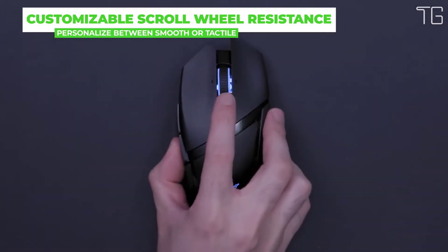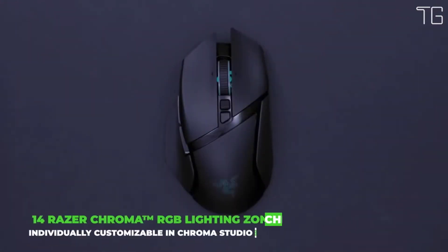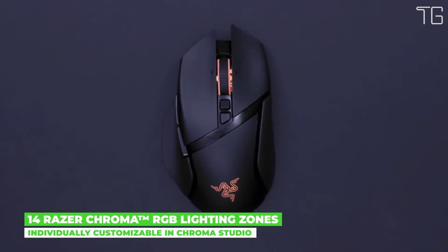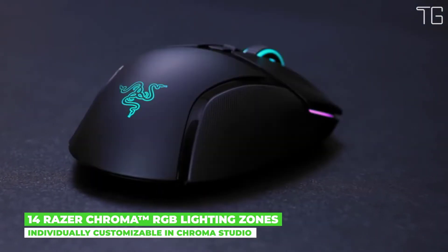With 14 customizable Razer Chroma lighting zones, each zone on this wireless mouse can be individually programmed in Chroma Studio, making it a standout addition to your battle station as you light up your opponents.